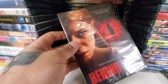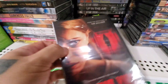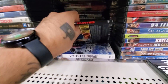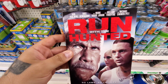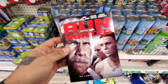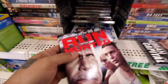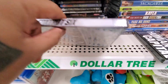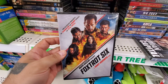Behind You — maybe a horror movie, I think I might have shown this in the last one. From the producers of The Gallows — I did not like The Gallows. Run with the Hunted — another Ron Perlman, this one has a slip cover, and another William Forsythe. So Ron Perlman and William Forsythe are just on the DVD train. And Fox Trot Six — I always see covers done like in the style of this.